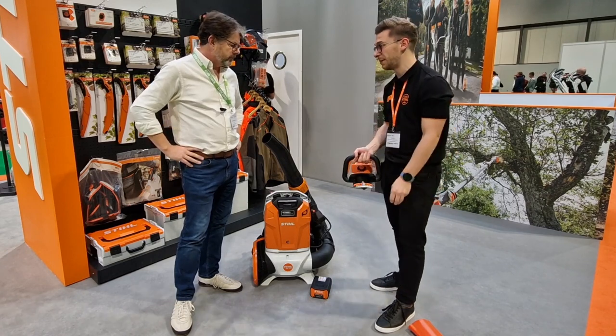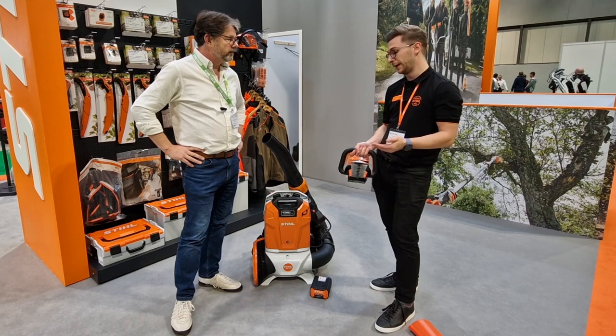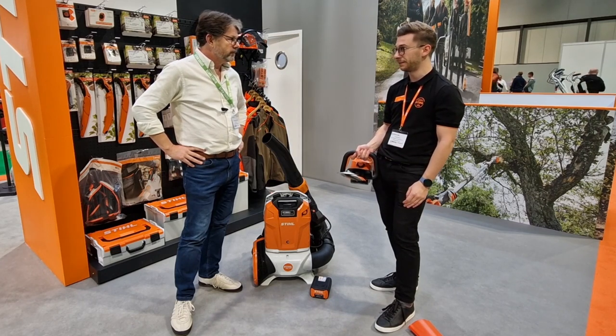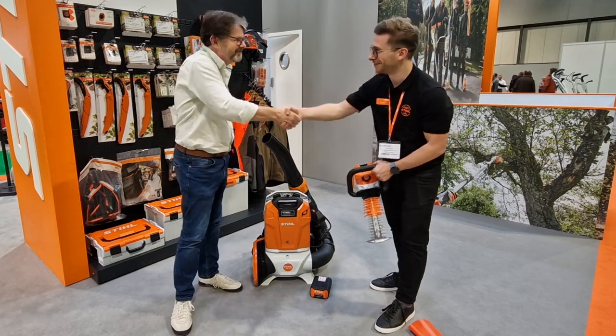It's a big update, and most professional landscapers we've spoken to have already made the switch to battery hedge trimmers — they really like it, and that speaks for itself. Thank you very much, Emilio, for taking the time to talk to us.